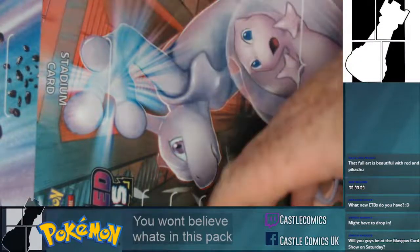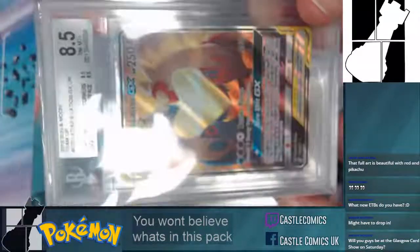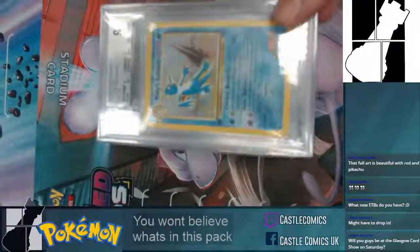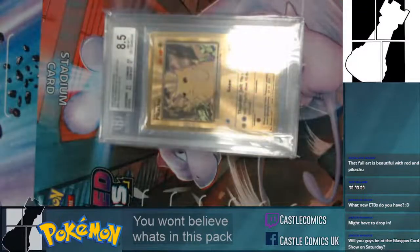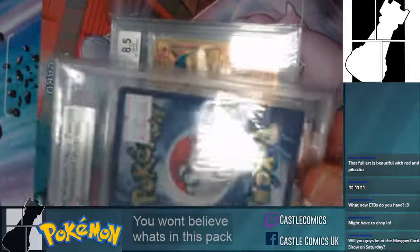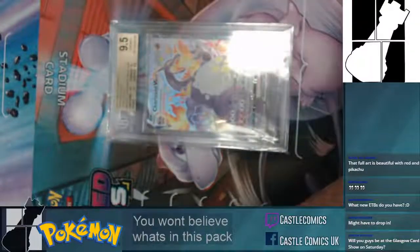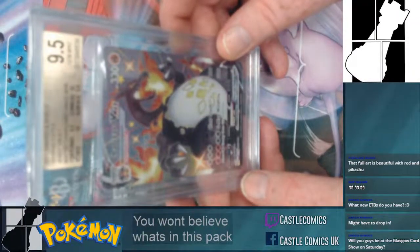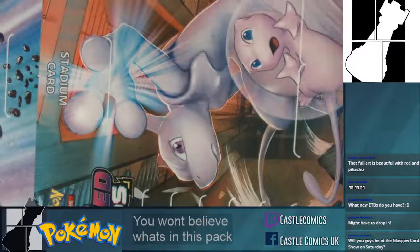Now for a wee change we'll bring in some Becketts. This is the Latias and Latios full art at 8.5 — really cool. Then a 9.5 Houndoom Beckett. The Beckett cases feel really really sturdy, more so than PSA which can be a little brittle. There's my gold Pikachu — you can see the gold in the back — and a gold Charizard at 8.5. And the Shining Fates Charizard at 9.5, probably my favorite.